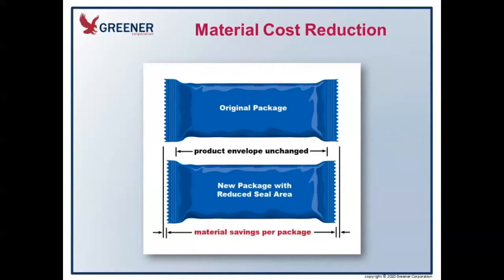Next, we're going to move on to seal reduction. Greener has been doing seal reduction projects for major multinational companies for over 20 years. It's especially pertinent now because there is such a large focus on reducing the amount of packaging used and eliminating waste in landfills. Seal reduction means reducing the amount of seal at the end of a package by changing the width of the sealing jaws.